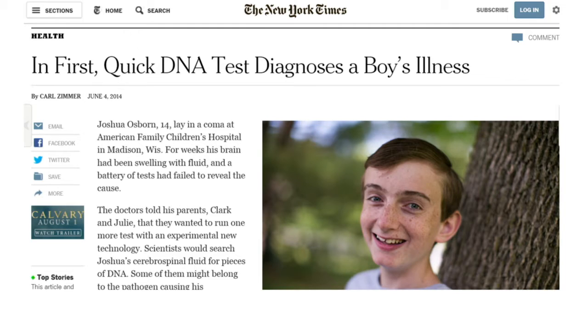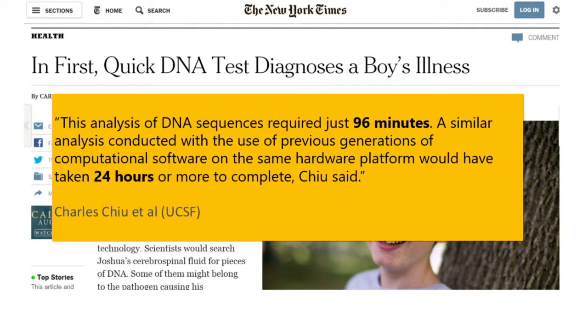The doctors then recommended one final test using an experimental technology. In the first procedure of its kind, the test would look at Joshua's cerebrospinal fluid for pieces of DNA. It turned out the test was successful. Researchers were able to look at Joshua's cerebrospinal fluid and pinpoint the cause of his illness within a few hours. It turns out he was infected with an obscure species of bacteria. Doctors were able to eradicate it and save Joshua's life in a matter of a few days.